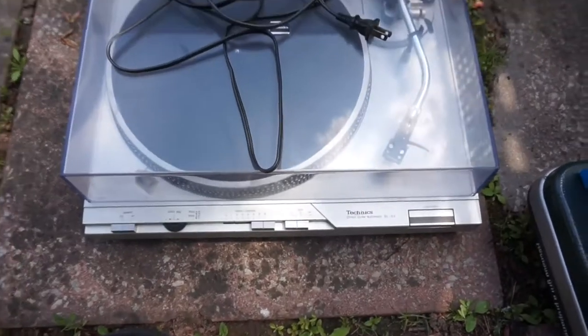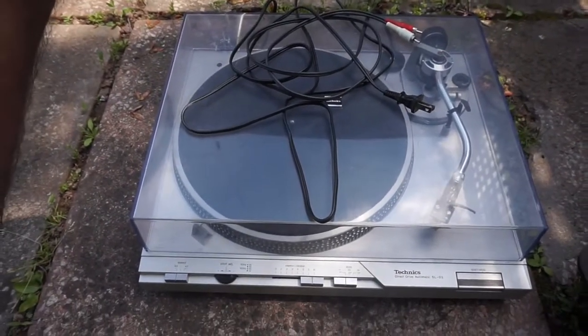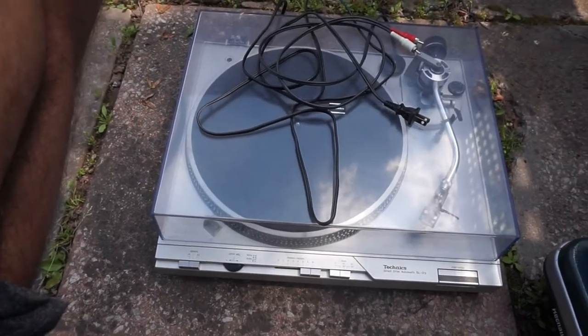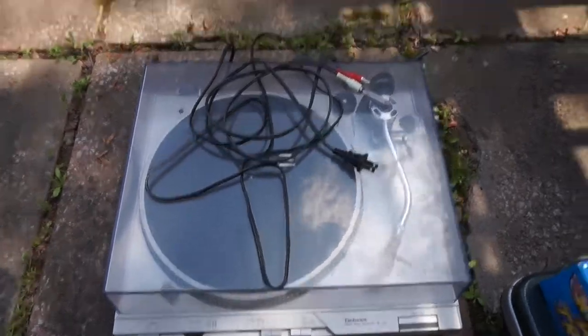I got the Technics vintage record player. I coughed up a bit of cash for this — I paid $20 — but I saw that it sells for over a hundred bucks on eBay, so I didn't mind paying that.